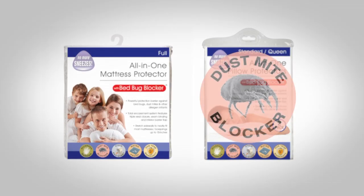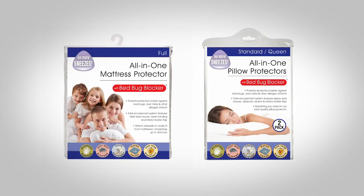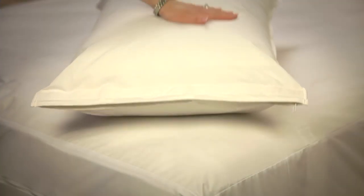Bed Bug Blockers also keep household allergens such as dust mites and pet dander at bay. This way my family and I wake up in the morning feeling refreshed and ready to start our day.